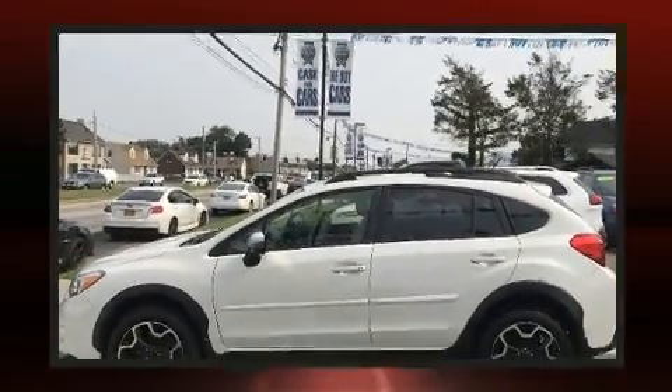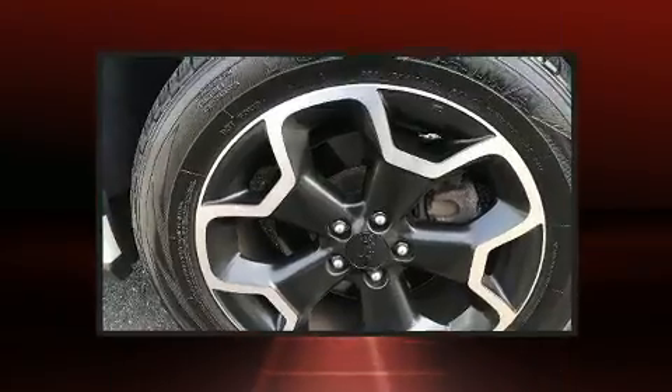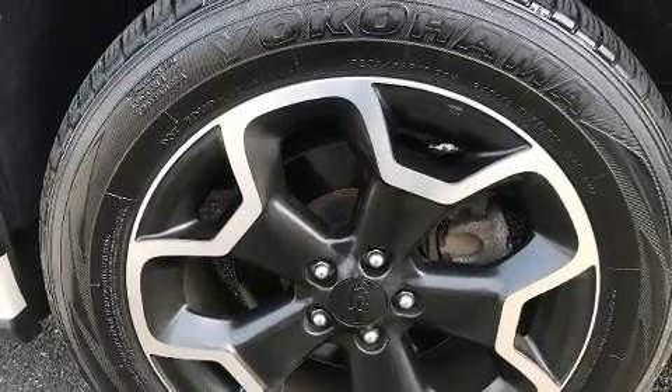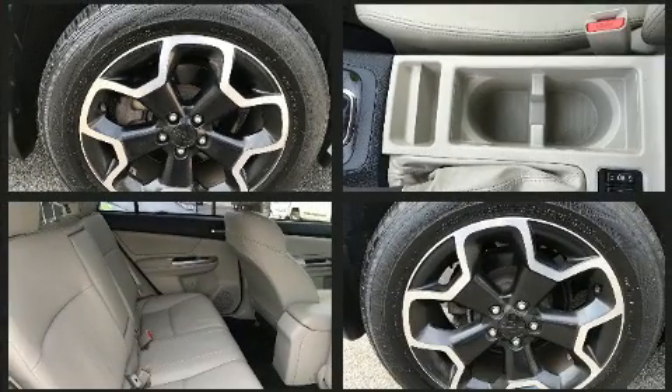Subaru ensures the safety and security of its passengers with equipment such as dual front-impact airbags with occupant-sensing airbag, a panic alarm, and four-wheel disc brakes with ABS. Various mechanical systems are monitored by electronic stability control, keeping you on your intended path.